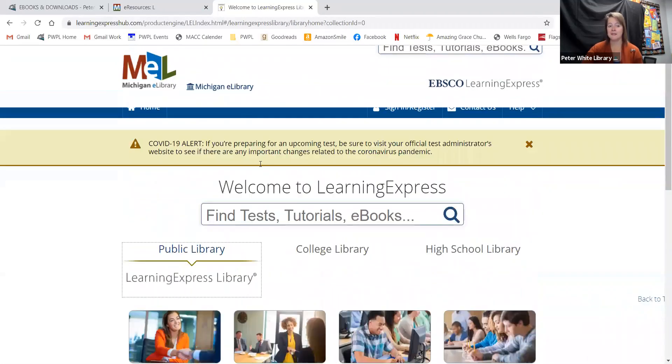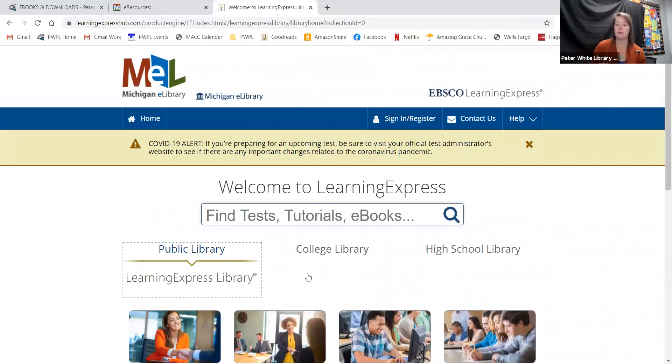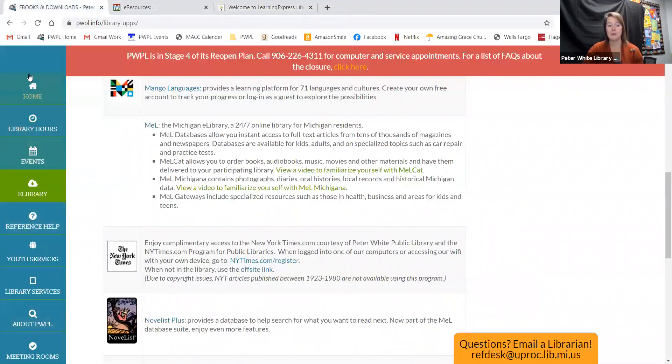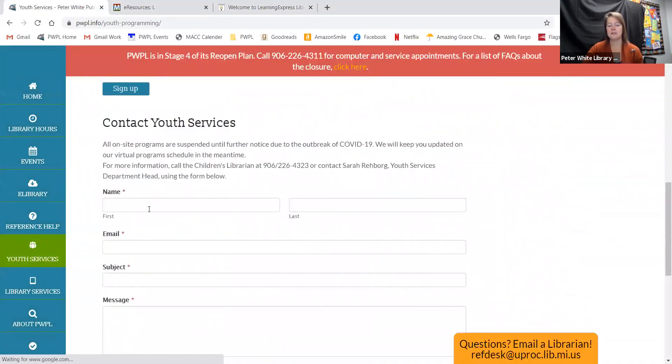That is all there is to that one. If you have a student who is in high school, getting ready for college, or an adult learner, check out this site — it's a great one. It has a lot of resources available to you online and is a good way for your students to get ready for their next step in life. If you have any questions, please don't hesitate to give us a call, go to our website, click on youth services, and there is a contact youth services email form at the bottom of the page, or our phone number. Thank you.